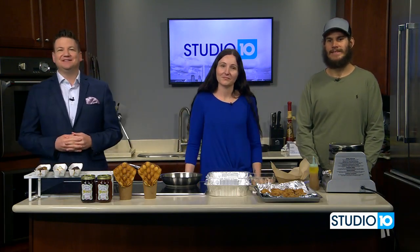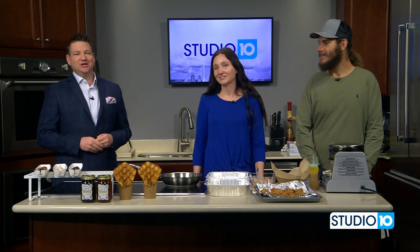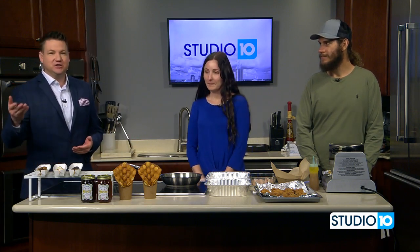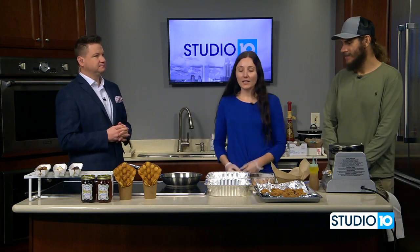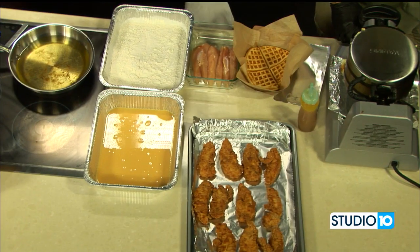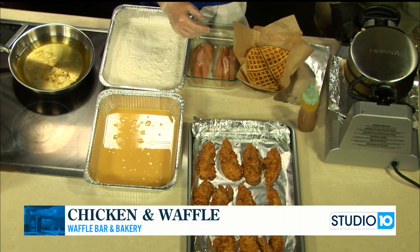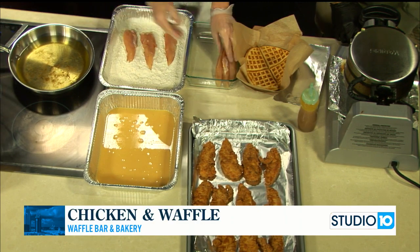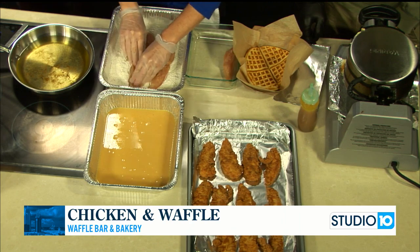We are with Ashley and Tim Delaney — thank you guys so much for being here today. We're so excited to showcase what you do and all this great food that you brought to the studio. So what are we working on in this segment? Right now we're going to show you how we make our fried chicken. We make it all from scratch and everything is made fresh to order. First you want to get your chicken tenders and always go dry first. So how did you come up with Waffle Bar and Bakery — how did the whole thing come together?